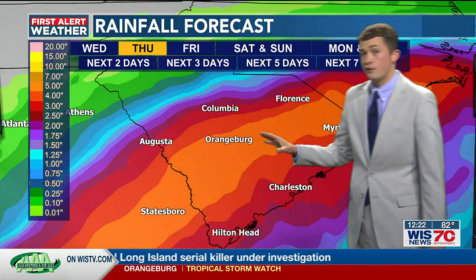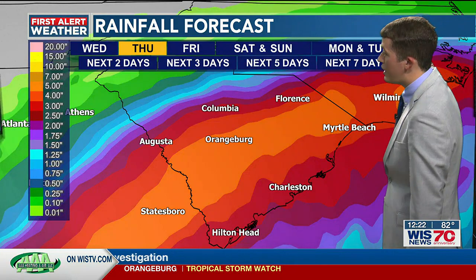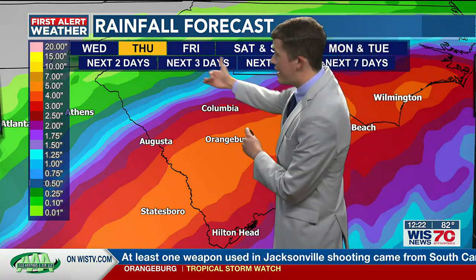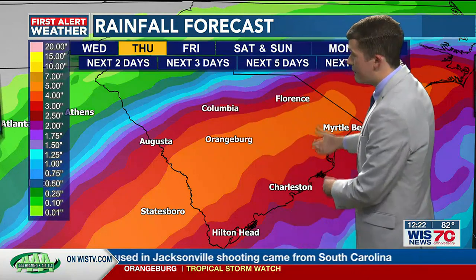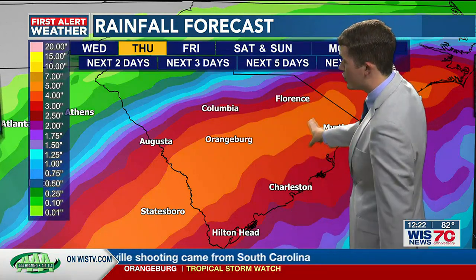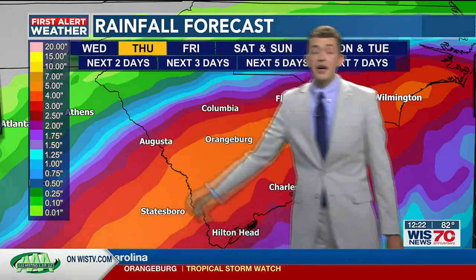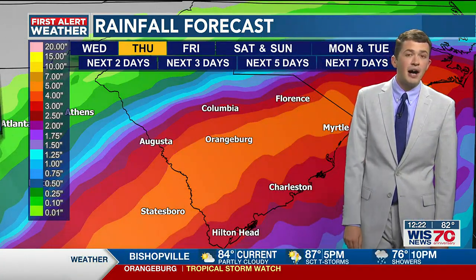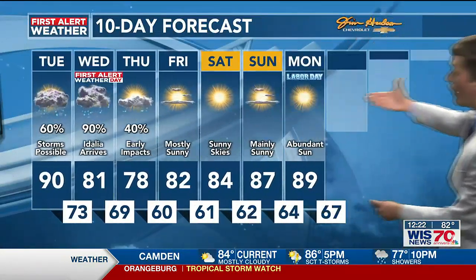Also quite a bit of rainfall can be expected with this system. You can see where the center of the storm is aligned with some of the swaths of very heavy rain that we could have. It's a very fine line as to who could potentially get a half inch to an inch of rain, and then as you build into the Midlands and especially into the Low Country, all the counties you're seeing in orange could see anywhere from three to upwards of six inches of rain as Idalia blows through the region. So go ahead and get your preparations done and finalized.